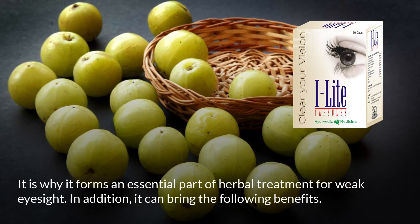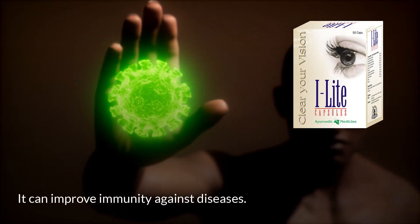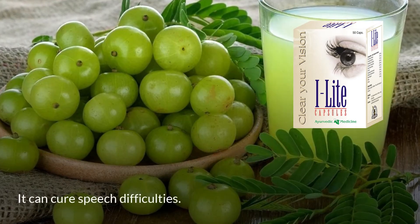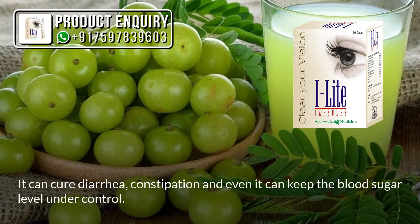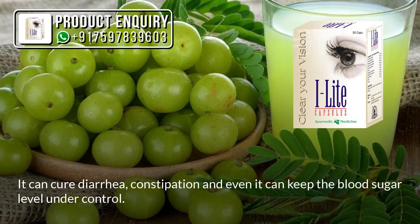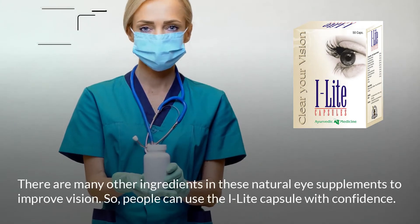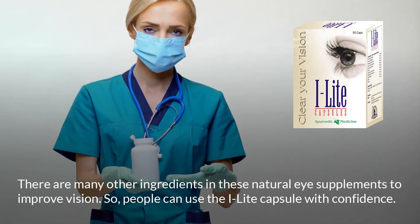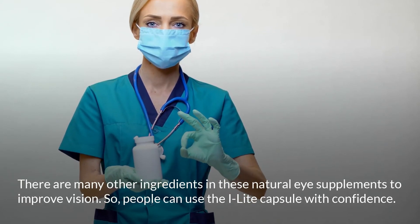In addition, amla can bring the following benefits: it can improve immunity against diseases, it can cure speech difficulties, and it can cure diarrhea and constipation while also keeping blood sugar levels under control. There are many other ingredients in these natural eye supplements to improve vision, so people can use the Eye Light capsule with confidence.